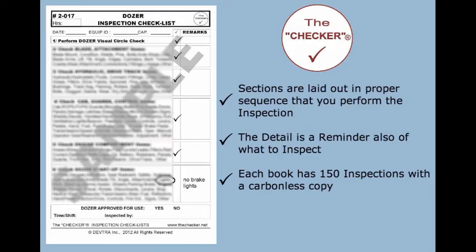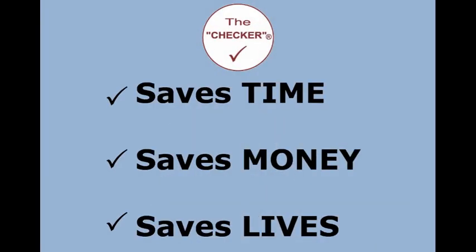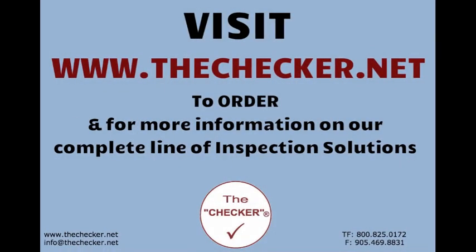Each book has 150 inspections with a carbonless copy — easy, simple, quick, convenient. Saves time, saves money, saves lives. The Checker is your inspection solutions provider — inspect today and prevent an accident tomorrow. Visit www.thechecker.net to order and for more information on our complete line of inspection solutions.